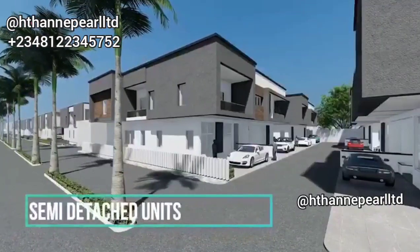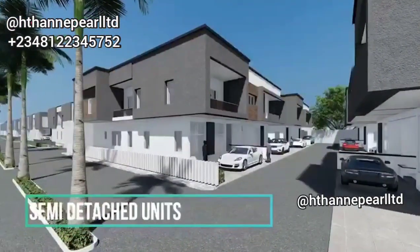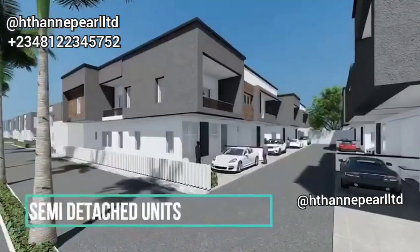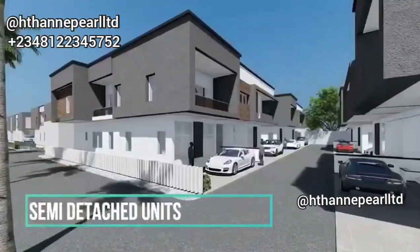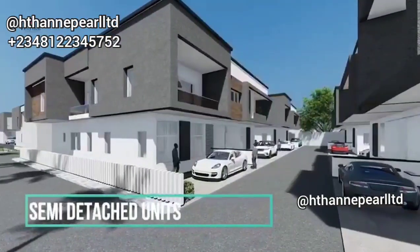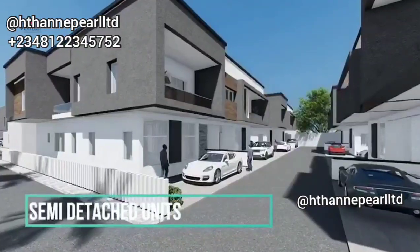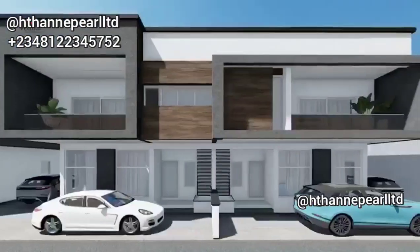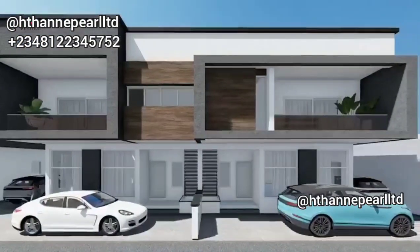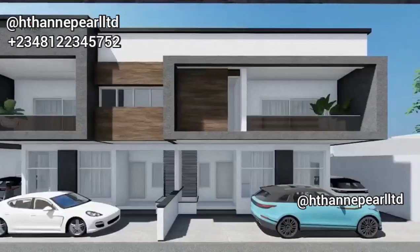Now let's move to the last offer right here at this beautiful estate — the four-bedroom semi-detached duplex with a BQ. As you can see in the video, it is quite unique, and it is going for a very good price of 45 million naira.